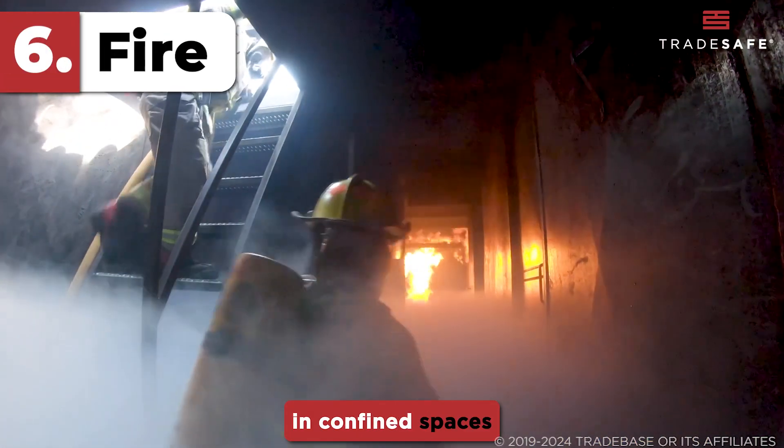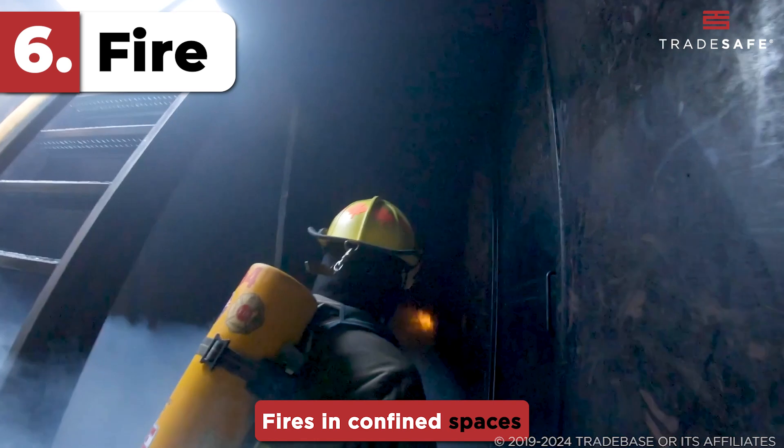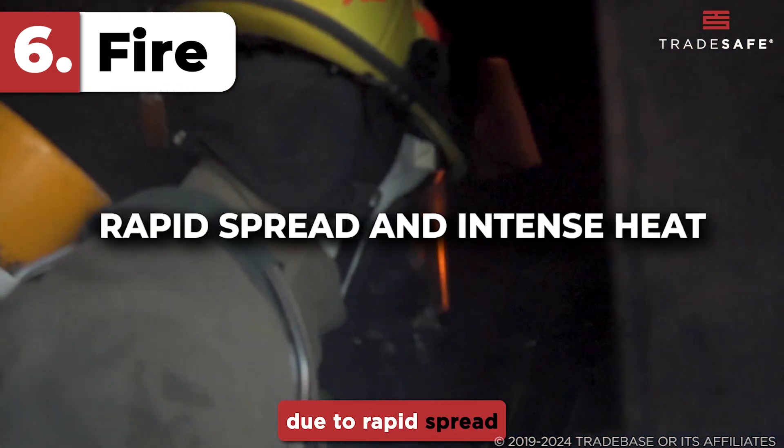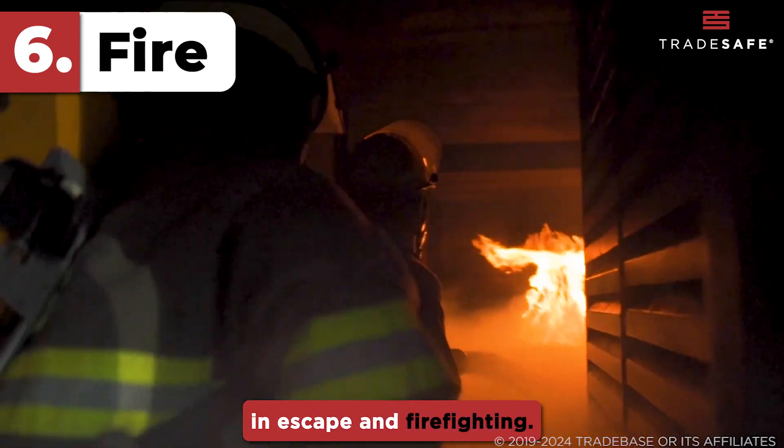Risks of fire in confined spaces may occur due to limited ventilation. Fires in confined spaces are particularly dangerous due to rapid spread and intense heat, compounded by difficulties in escape and firefighting.